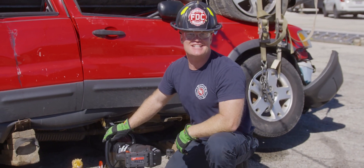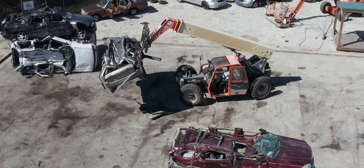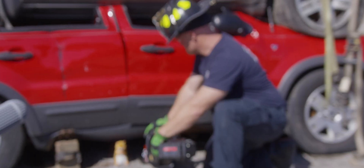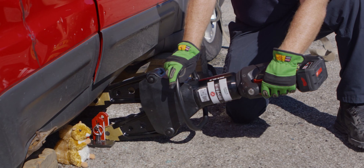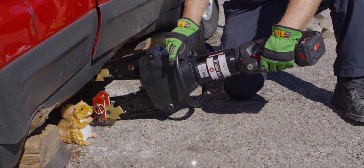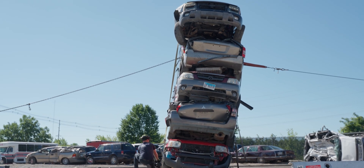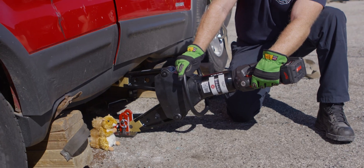You know what? Let's up the ante — two more! Let's see what five cars does to this baby! All day!